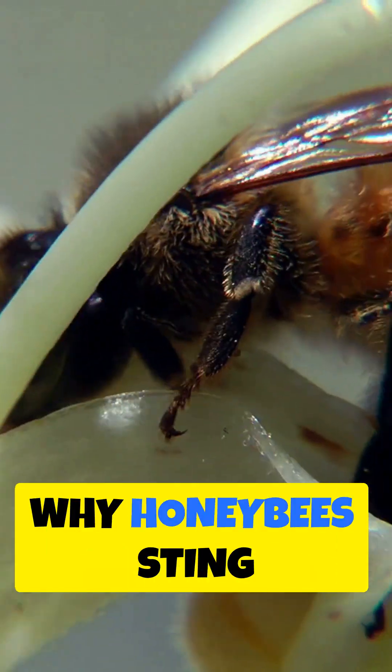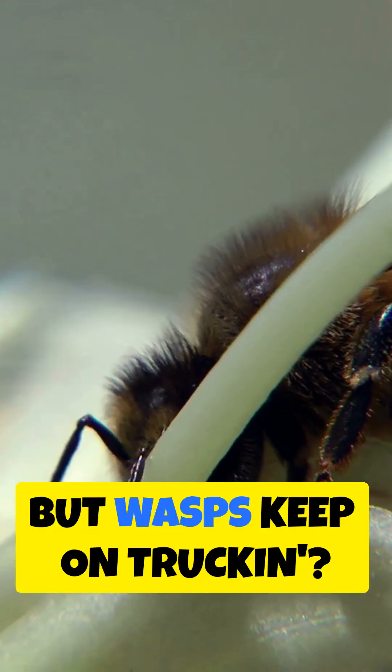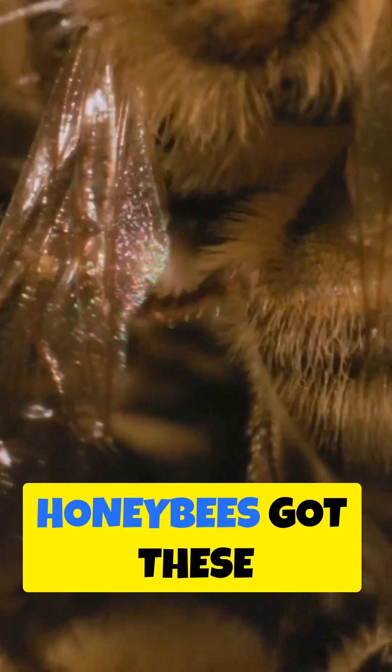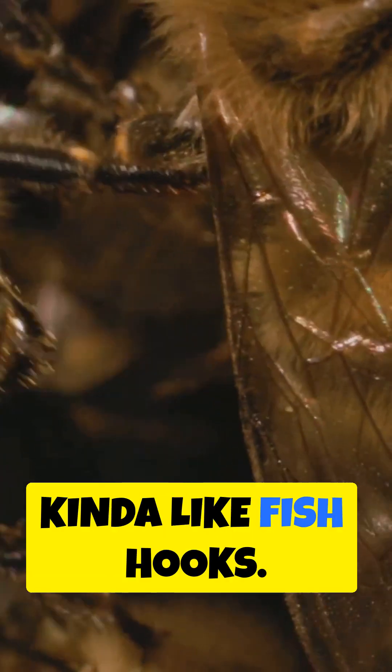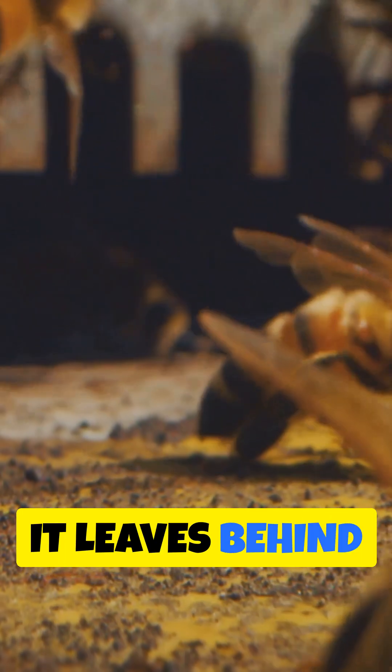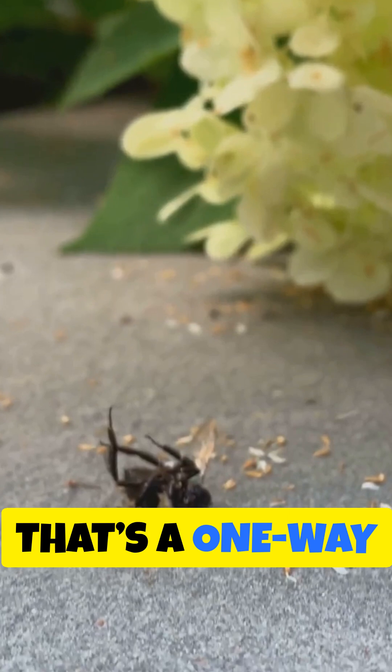None of y'all ever stopped and wondered why honeybees sting and die, but wasps keep on trucking? Well, hang tight, we're fixing to explain it. See, honeybees got these barbed stingers, kind of like fish hooks. When they sting, that stinger gets stuck in your skin, and when the bee flies off, it leaves behind part of its belly. That's a one-way trip to bee heaven.